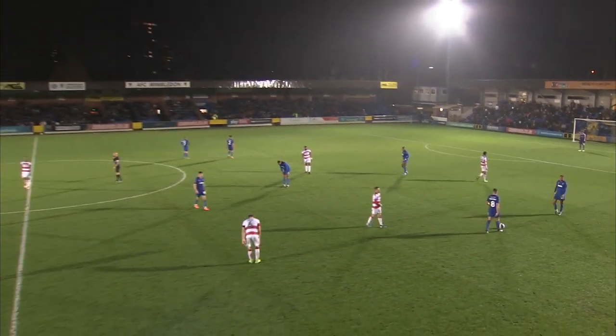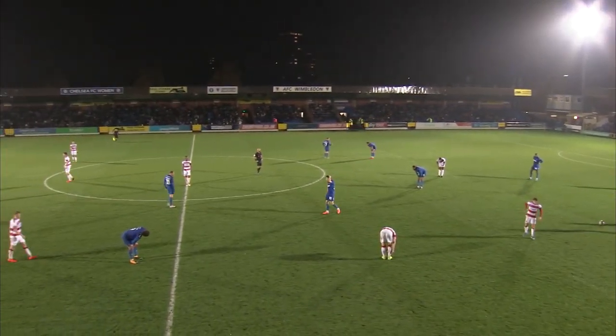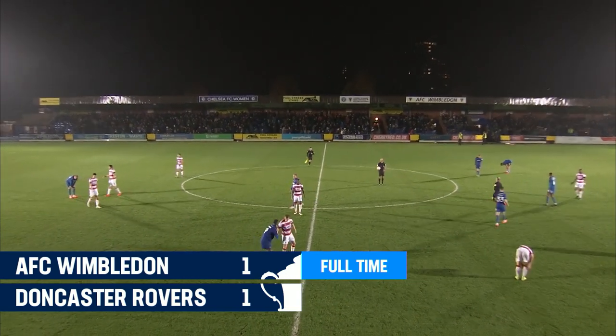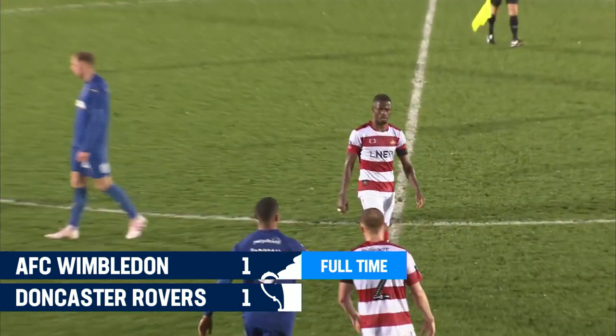And there's the final whistle. They're gonna have to try again. Wimbledon had been in front, but Anderson's header saving Doncaster. And they go back to Yorkshire.